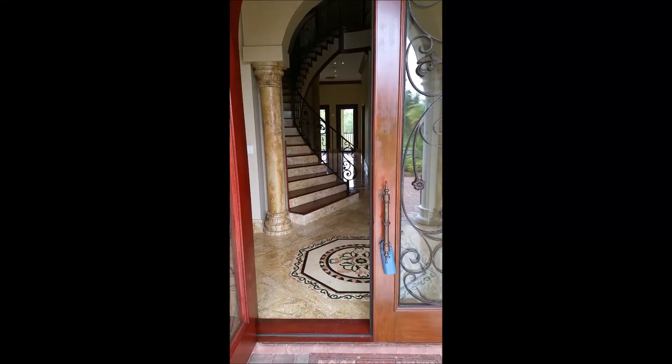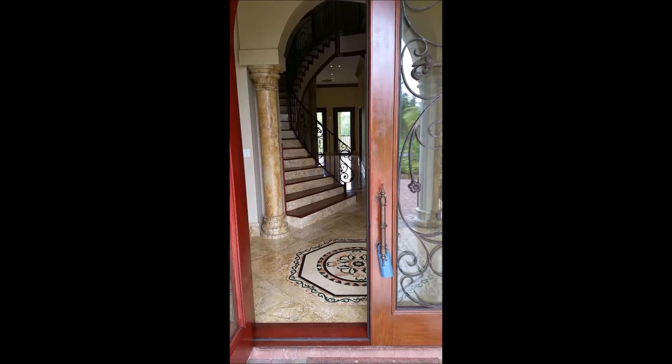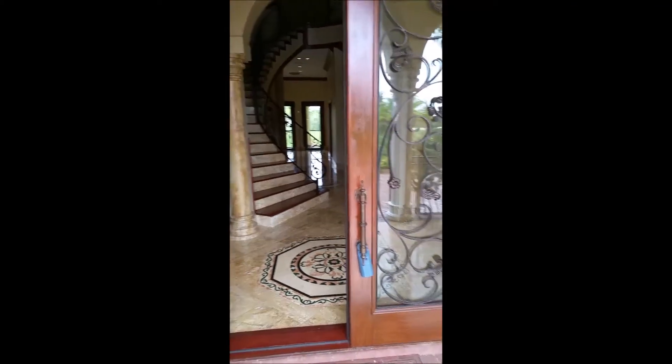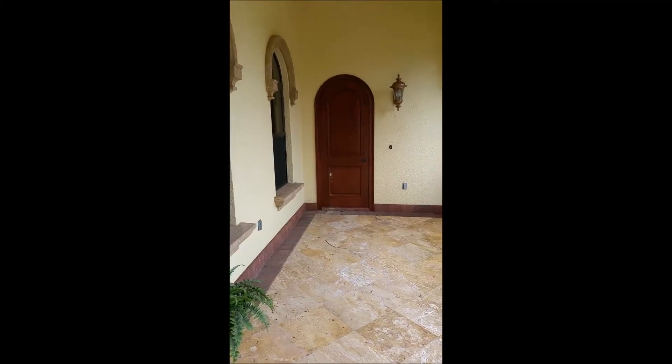Hi Tara, this is Riley Duncan with Downing Fry Realty taking a quick video tour of the 8461 Bella Meade estate home that you're interested in. This property is 5,500 square feet under air.